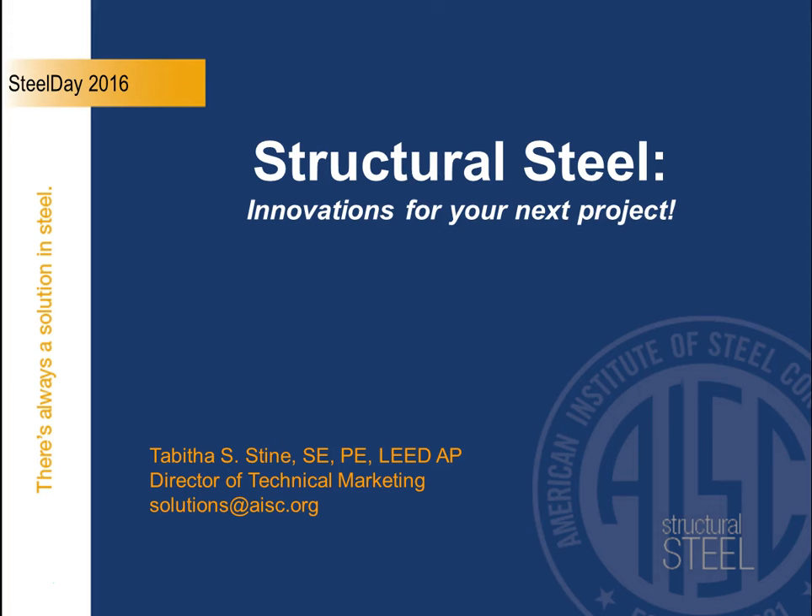Updates to the Code of Standard Practice in 2016, the new specification coming out, new design guides, new technical tools that you could put in your back pocket — and what are the new systems out there, whether it's multi-story residential construction that can help achieve low floor-to-floor heights using structural steel, to new material grades.